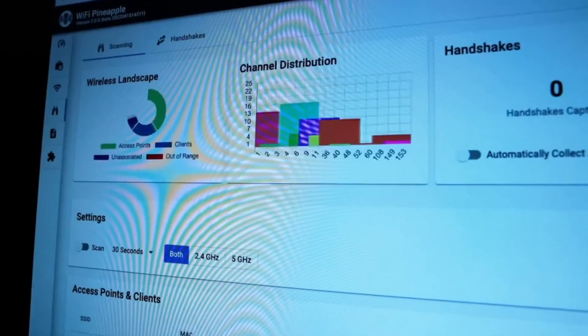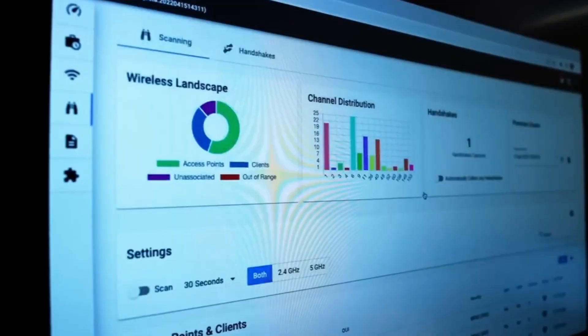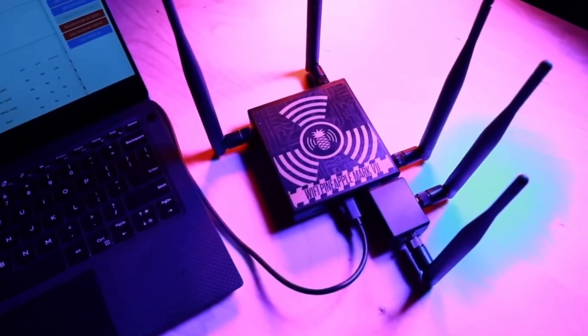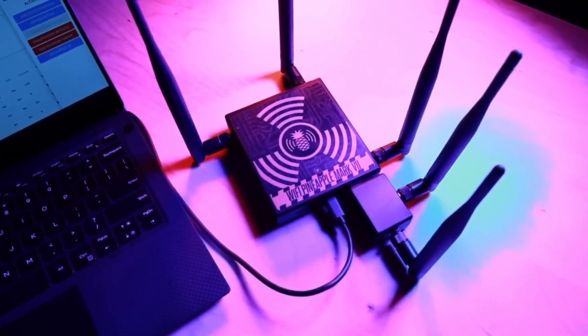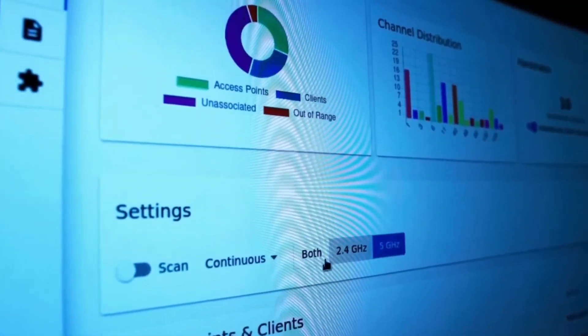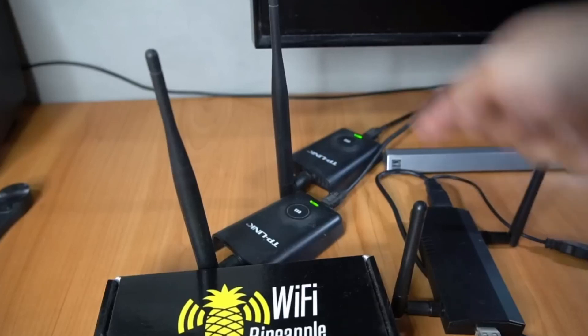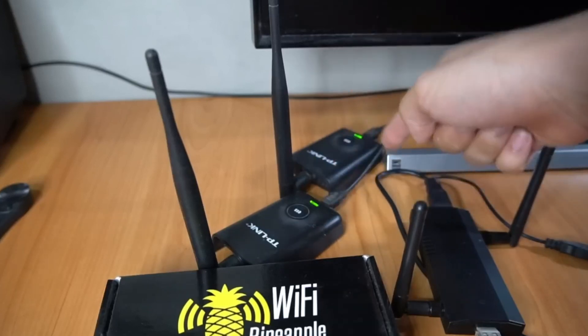It features a powerful processor, advanced wireless capabilities, and a user-friendly interface that makes it easy to set up and operate. With the Wi-Fi Pineapple, you can easily monitor, capture, and analyze network traffic, as well as perform various security tests and assessments. Order your Wi-Fi Pineapple today and take your cybersecurity skills to the next level.